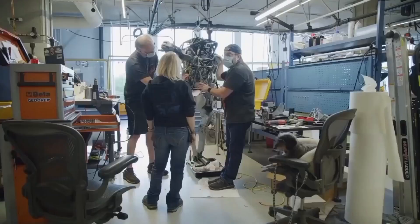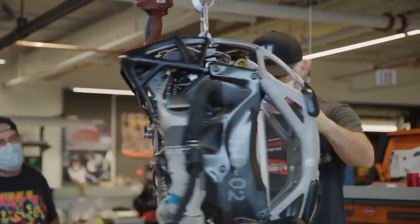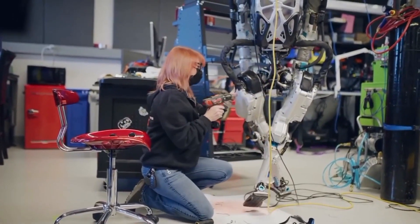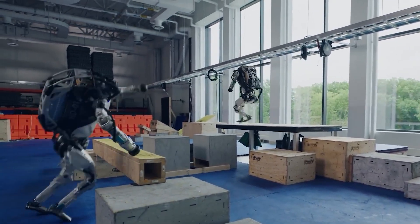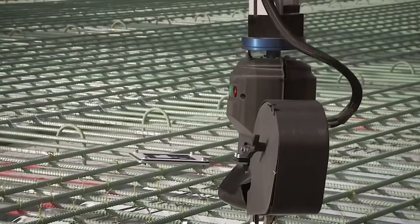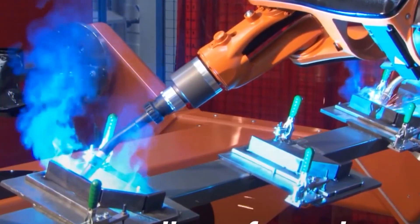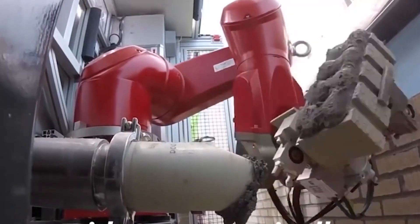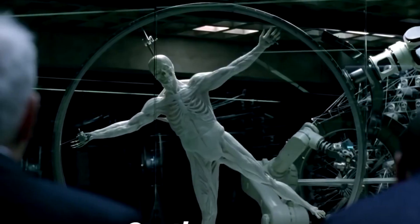In workplaces across the world, autonomous robots are becoming more common. These devices are made to imitate human movements and are frequently utilized for repetitious or hazardous tasks. Some businesses have already begun to test humanoid robots as customer service staff. While there are numerous advantages to employing machines in the job, there are some risks. If a humanoid makes a mistake, a human worker could be seriously injured. Furthermore, if these devices become too popular, they may result in widespread job losses.